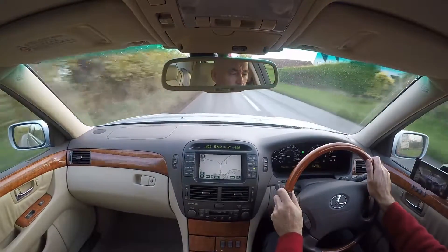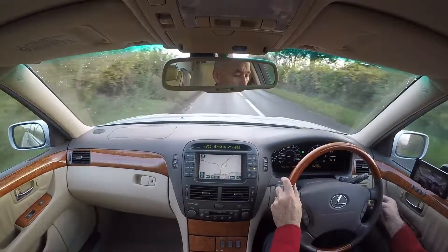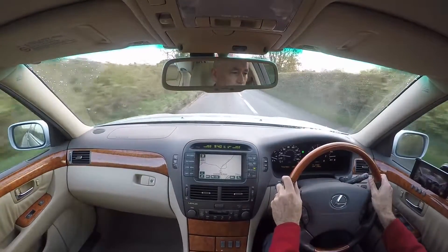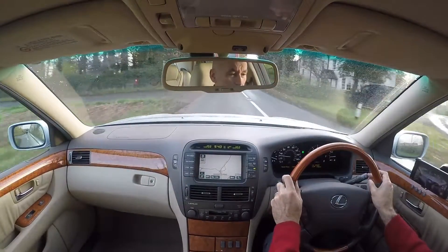This is the road test video for a Lexus LS430. This particular car is registered YF53EVR, and mileage at the start of this road test is 34,603 miles.